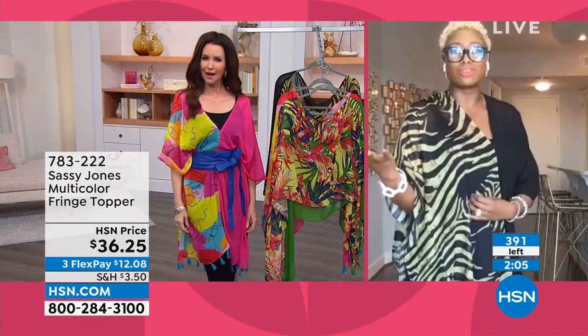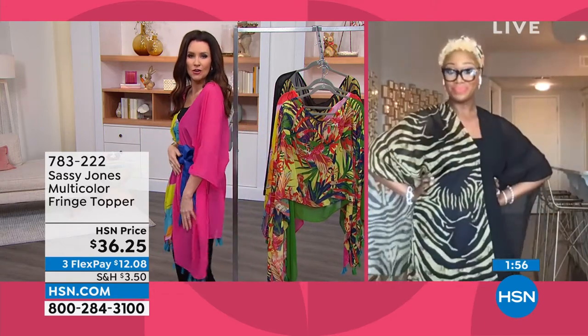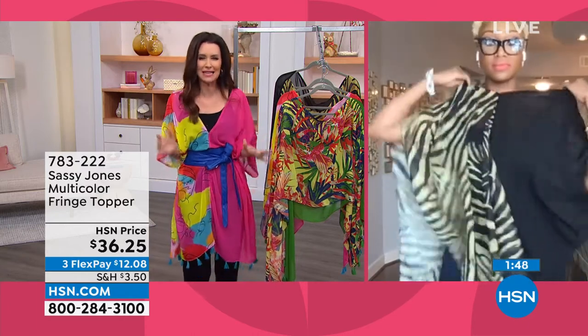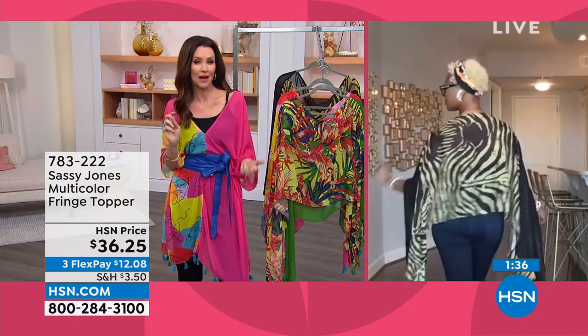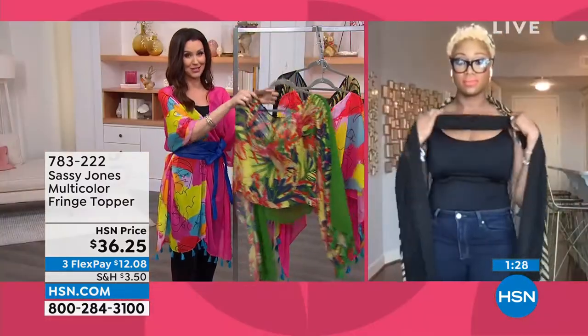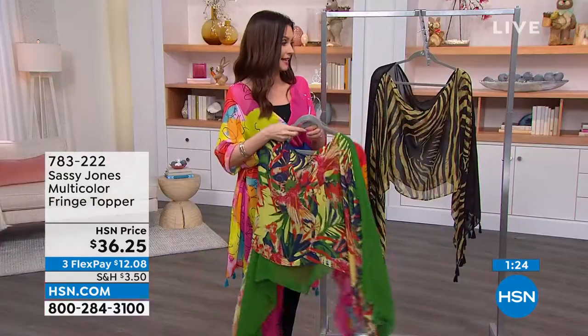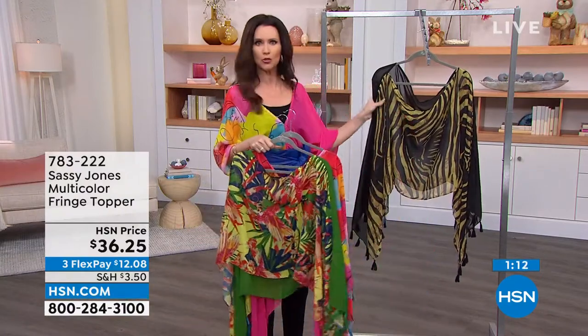I look like I own an art gallery. It doesn't take much — just 36 bucks, or $12 on easy pay. Each one has its own colors and personality. This one is fun, poppy, and ready for spring and summer — I belted it, so it has that great kimono flow and makes a great bathing suit coverup. The tropical with the green, the watercolor, and the tiger is getting very, very limited — only 20 left! Tiger is basically sold out. Fewer than 200 in the other two colors. Item number 783-222. The majority of everyone is picking up all three.